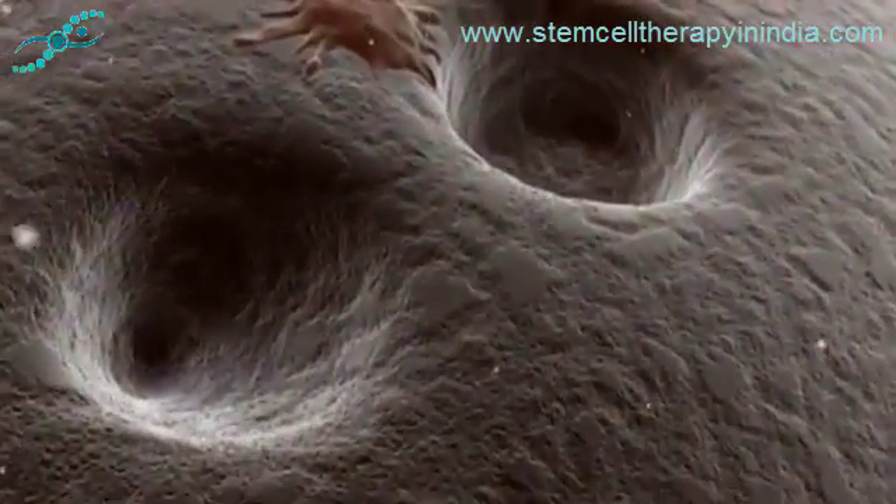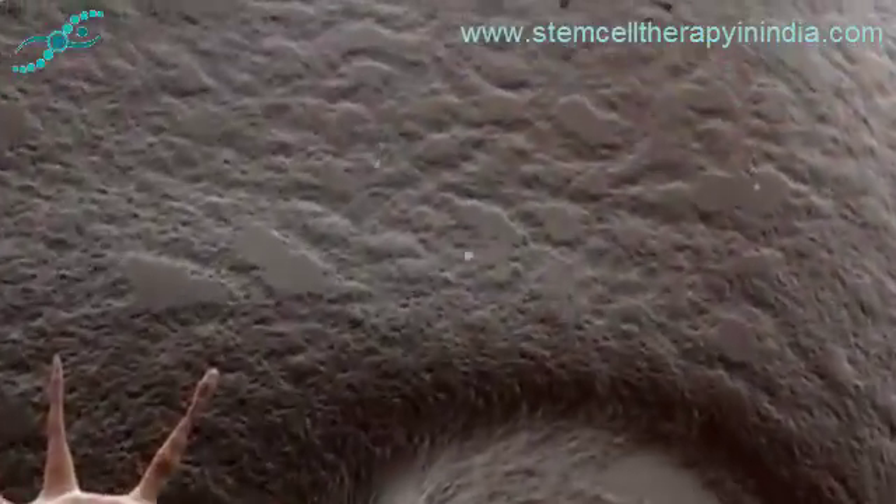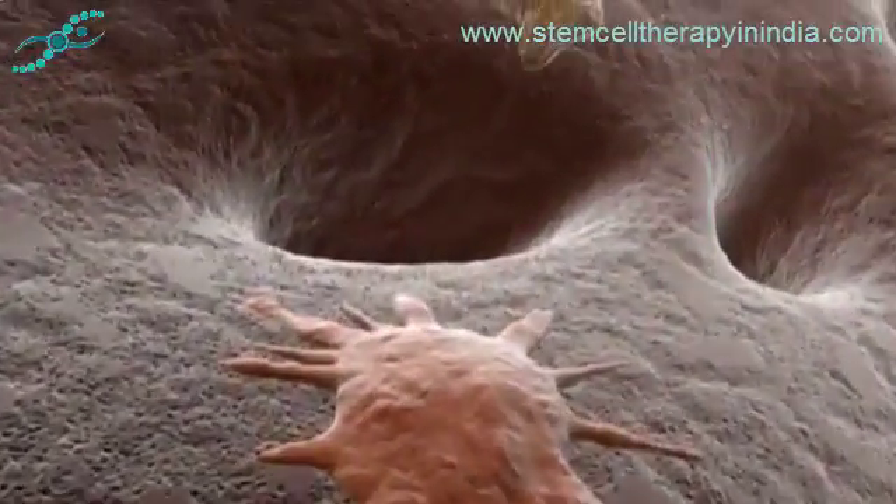There is another type of cell, however, that remains less differentiated and retains its ability to give rise to other cell types. These cells are known as stem cells.